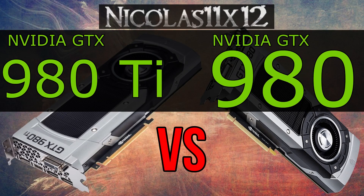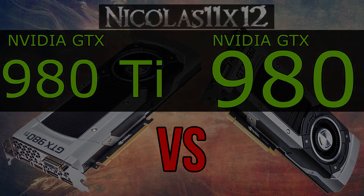Welcome to the Niklas 11x12 technology. Today I've finally gotten a chance to do a quick comparison with the new NVIDIA GTX 980 Ti graphics card. In this video I'll be comparing it against its smaller brother, the GTX 980.